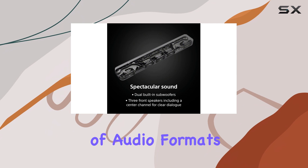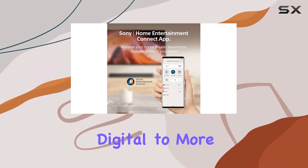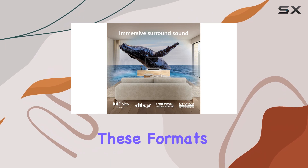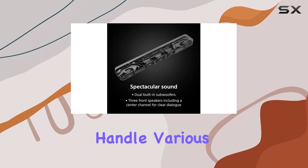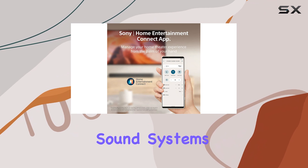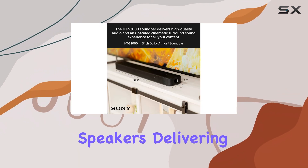One of the notable features of the HT-S2000 is its support for a range of audio formats, from standard 5.1 surround sound like Dolby Digital to more advanced formats such as Dolby Atmos. However, the soundbar has to down-mix these formats into stereo for playback, meaning that while it can handle various audio formats, it won't provide the full immersive experience you might get from more advanced sound systems.